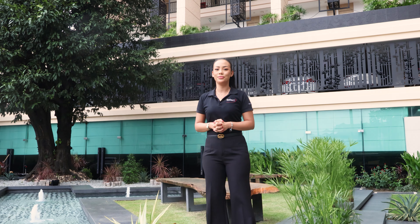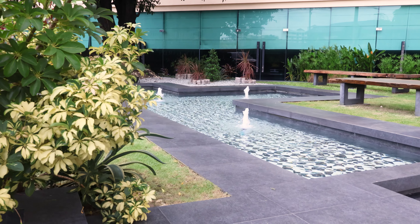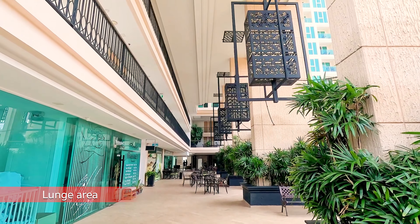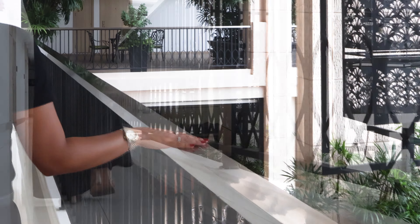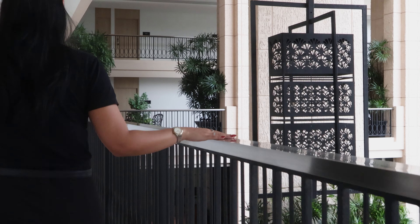Let's have a look at what available rooms we have. Right now I'm on the third floor, which is where you can find all the facilities — from the swimming pool to the lounge area, fitness, and sauna.